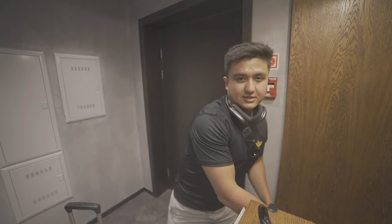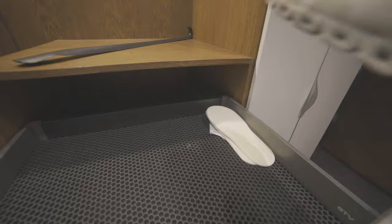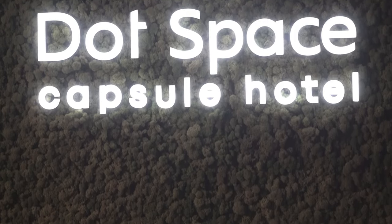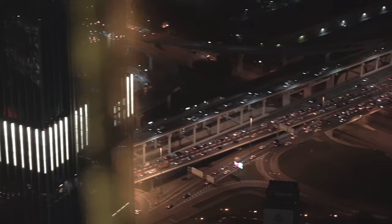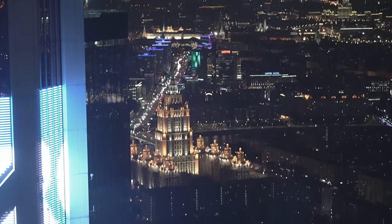First things first when you get in — they give you slippers to put on and you have to take off your shoes. Right when you enter DOT Space Capsule Hotel, you are greeted with floor-to-ceiling windows that look out to Moscow City and the Kremlin. Obviously the Kremlin is really small from up there, so you actually have to see it in person.